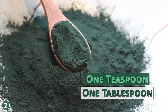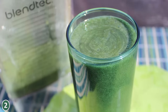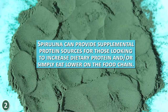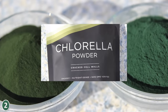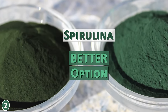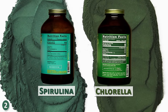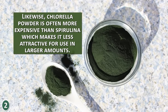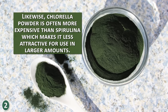A serving size between one teaspoon and one tablespoon of spirulina powder, mixed into blended protein shakes or smoothies, can provide supplemental protein for those looking to increase dietary protein or eat lower on the food chain. Cell wall-cracked chlorella is still a good source of protein, but spirulina is considered the better overall option. According to product labels of the same brand, spirulina can contain about twice the amount of protein as chlorella. Chlorella powder is also often more expensive than spirulina, making it less attractive for use in larger amounts.